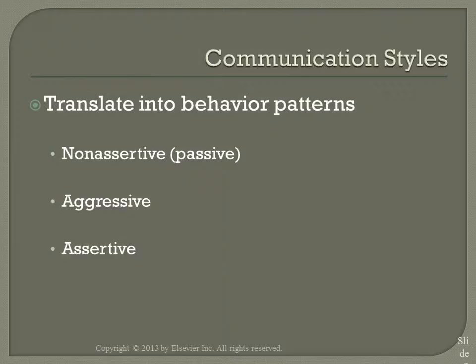Assertiveness is a very important part of nursing skill. You need to be able to be assertive to push for what you know is right without being aggressive. Being non-assertive can allow your clients to be put into a situation where their rights are not being upheld, or where it may even be a danger.